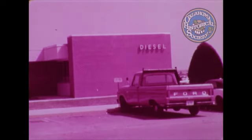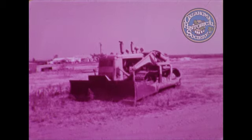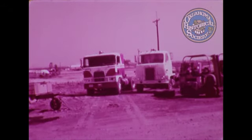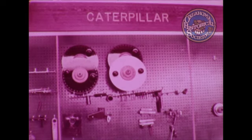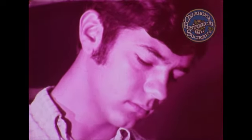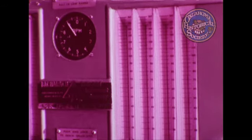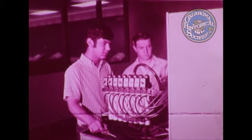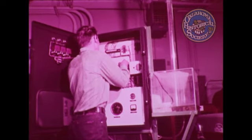During the two-year diesel and farm machinery course at Oklahoma State Tech in Okmulgee, students receive practical training in all phases of maintenance and repair of many types of diesel-powered equipment, with which they'll be in daily contact after graduation. The demand for diesel mechanics has created many opportunities for employment in this field. At OST, all training and procedures are based on accepted practices and standards of industry. During recent years, more and more heavy equipment has become diesel-operated.